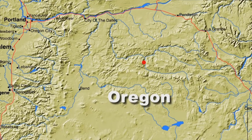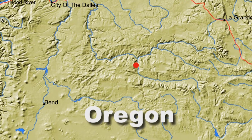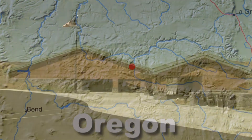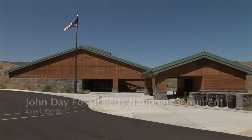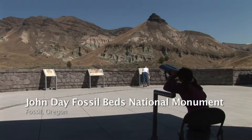In a remote region 75 miles east of Bend, Oregon, you can travel back in time millions of years by visiting the John Day Fossil Beds National Monument.